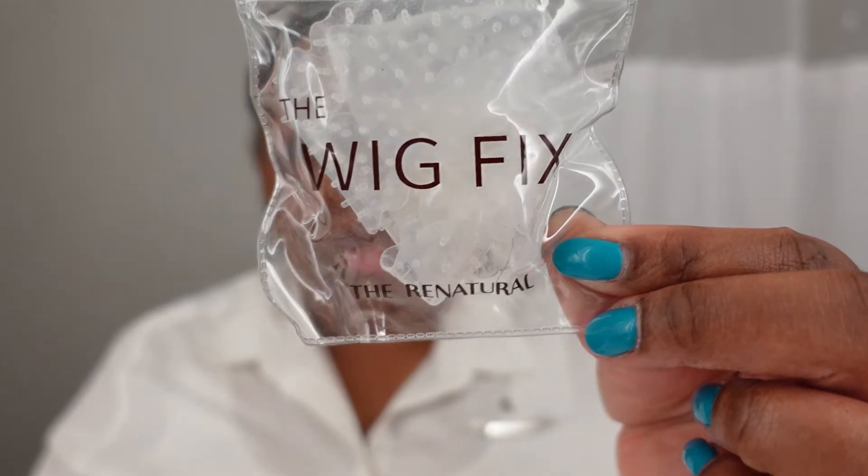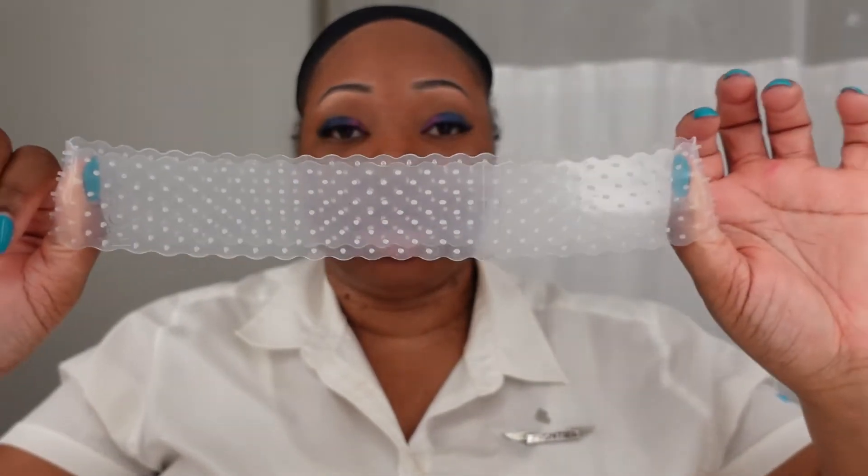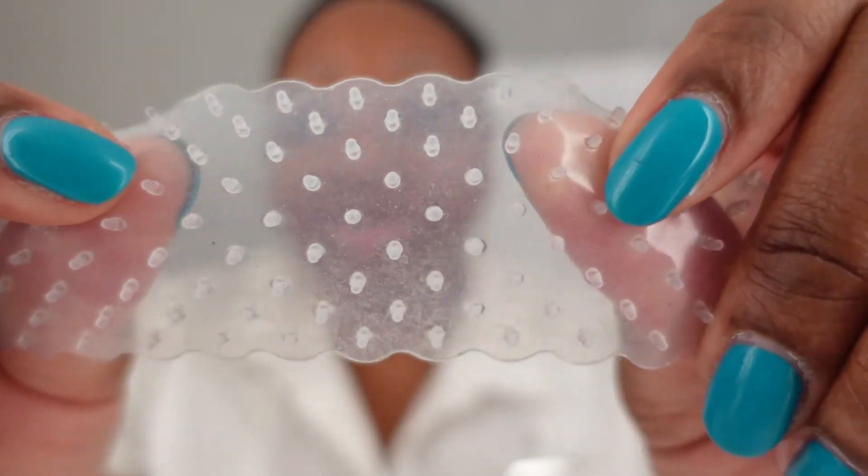It comes in five shades: transparent, which is what I got, fair, tan, medium, and deep. The Wig Fix is a silicone headband that has a stretch to it — I'm a little concerned about over-stretching it like a rubber band since it could break. It has little suction cups on both sides, kind of like an octopus, and that's what prevents the wig from sliding.